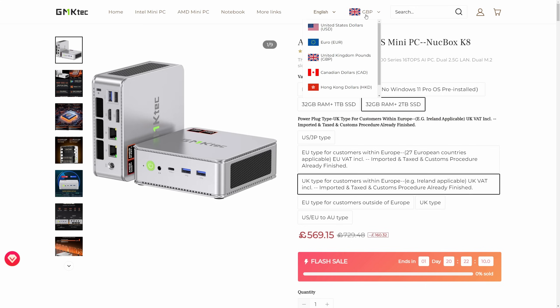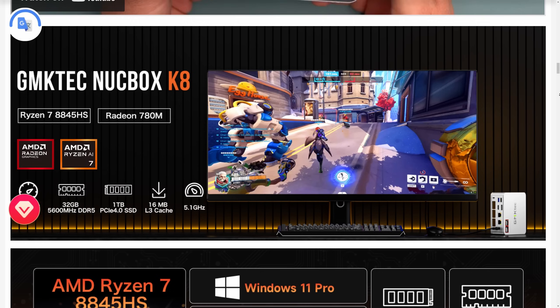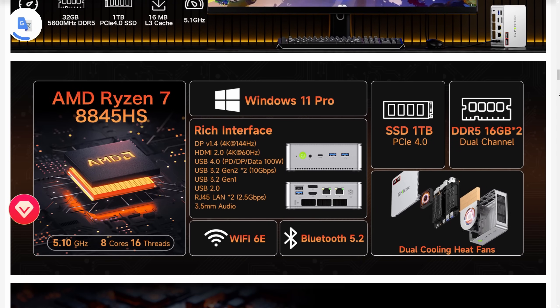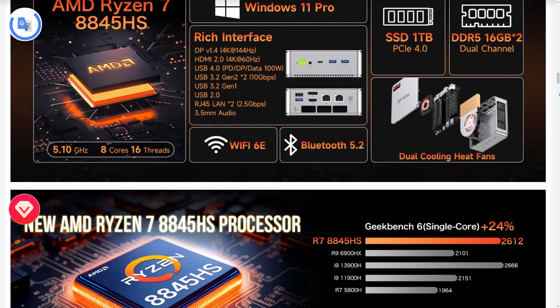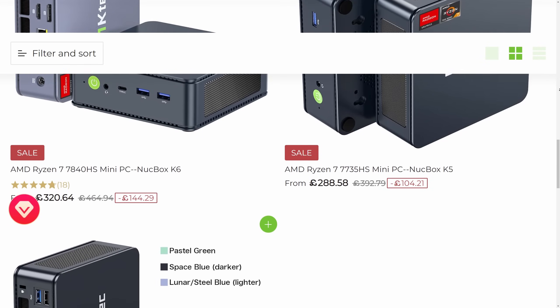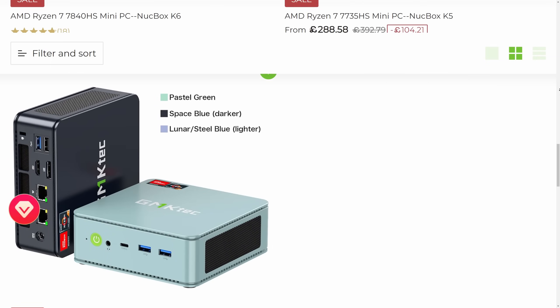GMK's prices seem to be converted from USD, so prices outside the US may fluctuate with the exchange rate. These are actually relatively low prices for a mini PC with this tier of processor, and like so many of these brands, they offer discount codes and frequent sales events. As you might imagine, there are a few cut corners.